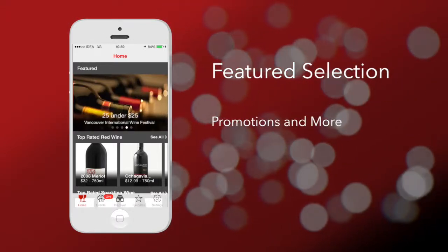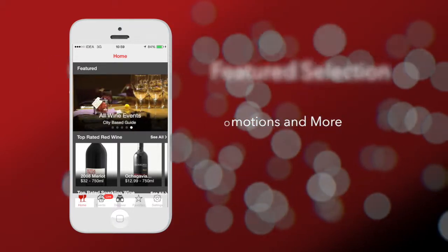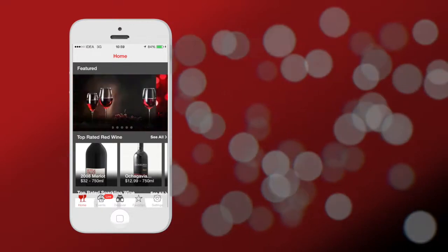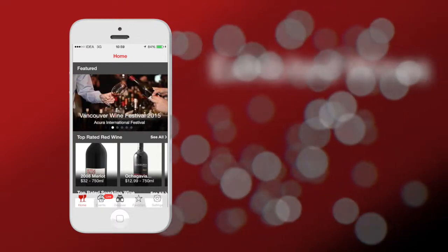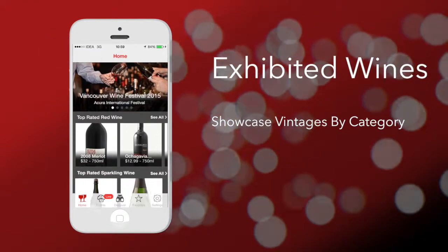Wine enthusiasts can search for wines by their varietals or vintages. All the wines are neatly organized by their type and popularity.